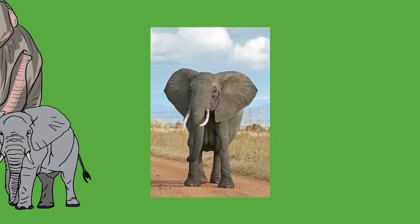Calves have brownish or reddish hair, with the head and back being particularly hairy. As elephants mature, their hair darkens and becomes sparser, but dense concentrations remain on the tip of the tail and parts of the head and genitals. Asian elephant skin is generally covered with more hair than its African counterpart, thought to help them lose heat.